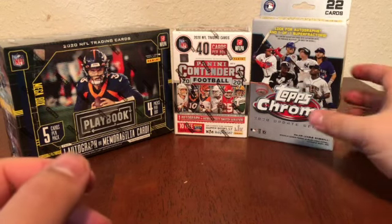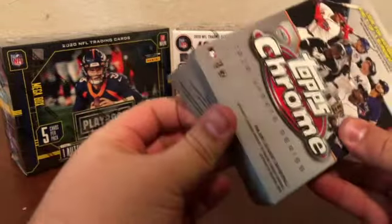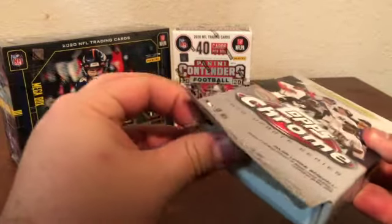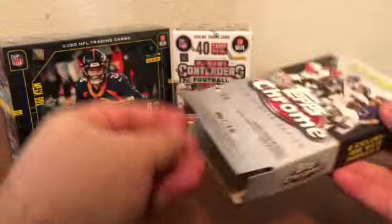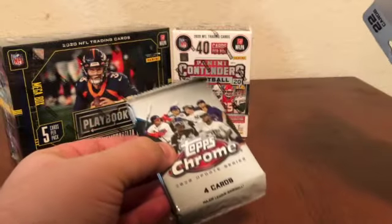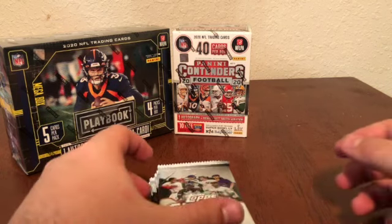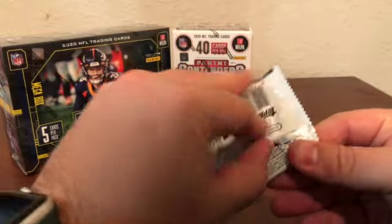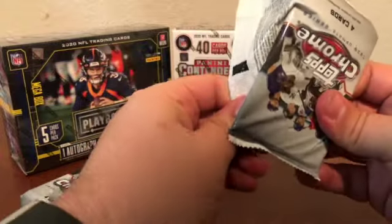Sticking with baseball, let's go ahead and open up this Topps Chrome Update Series hanger pack. I actually didn't get to open any Update Series regular this year — I kind of held off because people were reviewing it and not enjoying it a lot. I didn't necessarily like the checklist and just held off on it. But I'm definitely happy to give Chrome a chance, so let's see what we get.